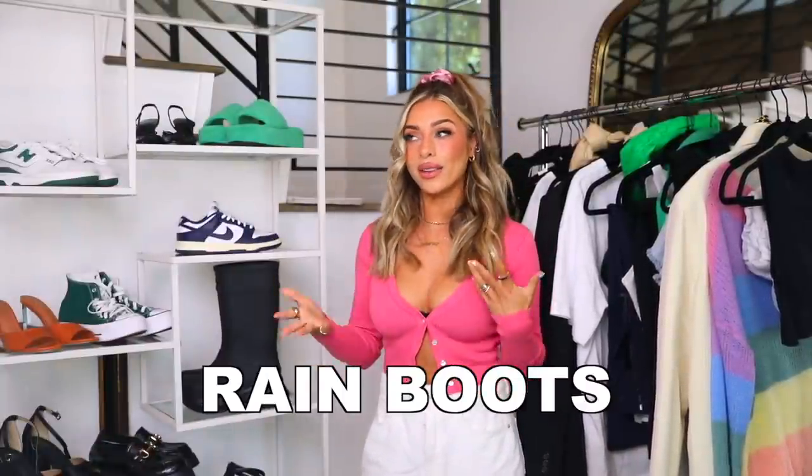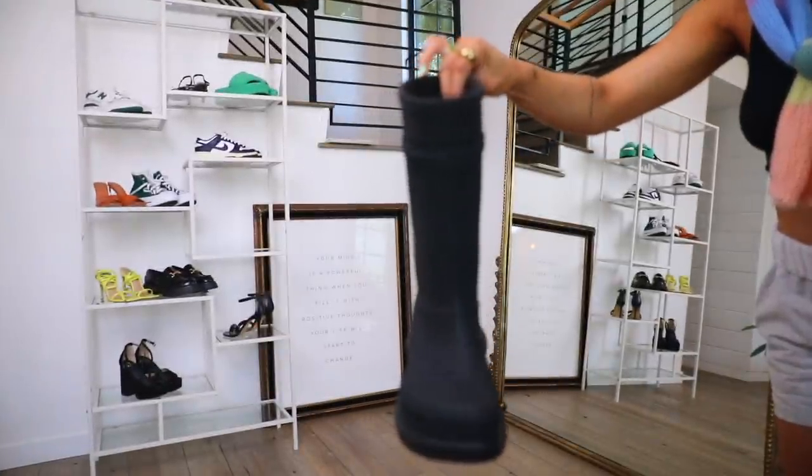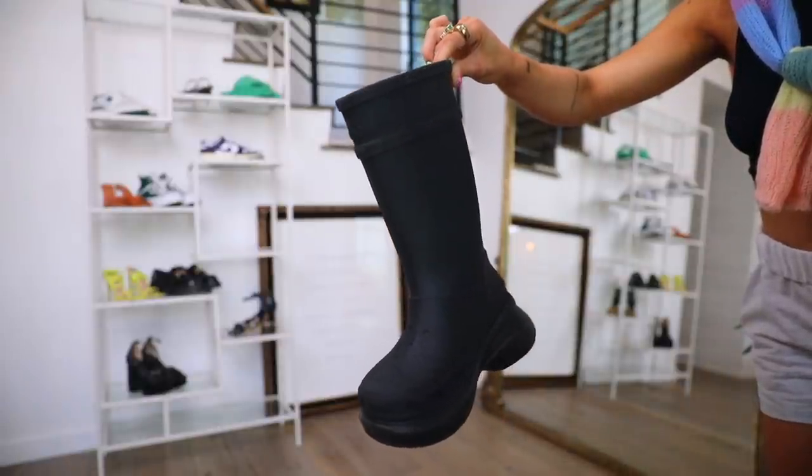Next is rain boots — a really fun trend. I live somewhere that doesn't rain much, but I've always loved rain. Rain boots give off this outdoorsy, rugged feel that pairs really nicely against something more feminine. This pair is the Balenciaga x Crocs collab — I invested in them because I think I can get so much use out of them for years. They're chunky, make your foot look cute, and are really comfy.